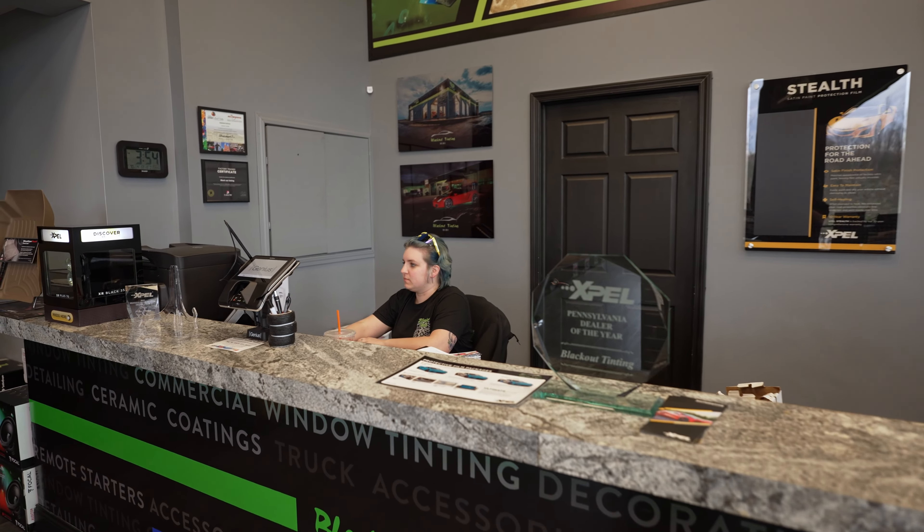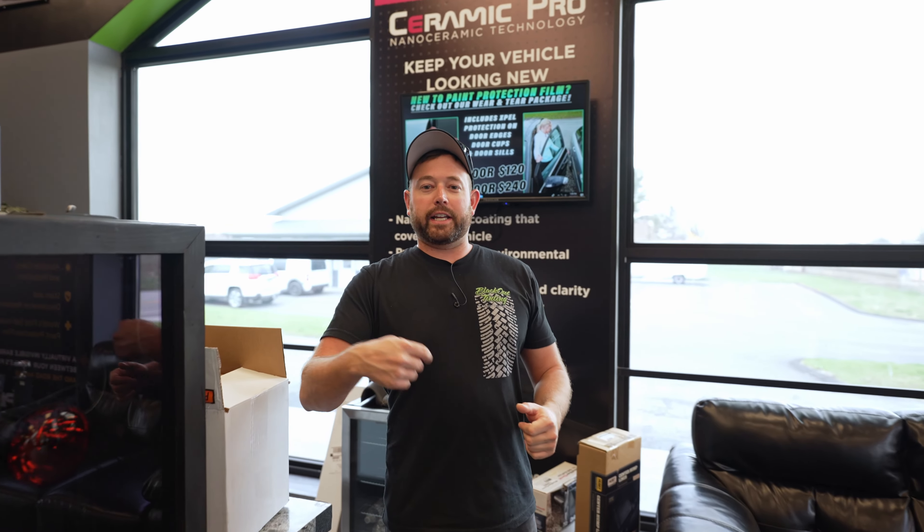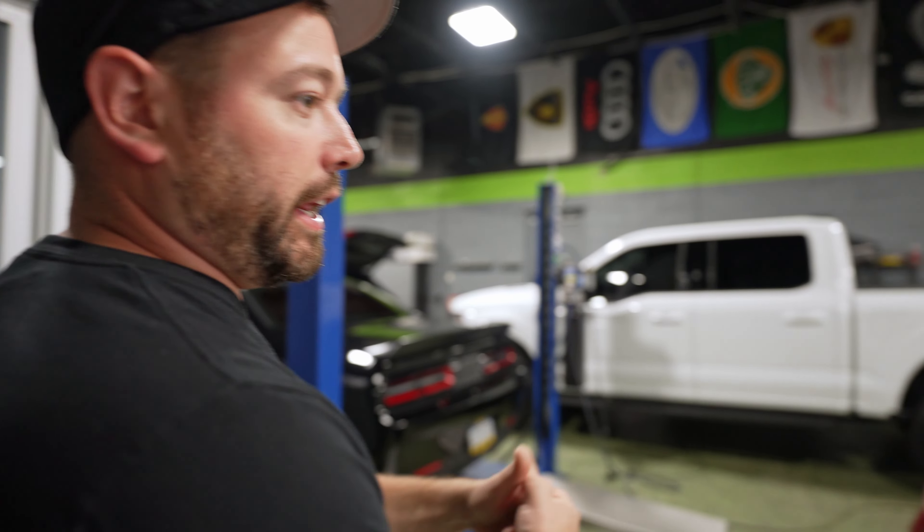Out here in the showroom we've got Becca and Isaiah — these are the rock stars of customer service here at La Trobe. If you call to schedule something you're probably going to talk to one of them, or you're gonna text me and then I'm gonna tell you to call one of them because I don't know what's going on with the schedules anymore. Over here on the shop side of things we've got a Camaro SS.